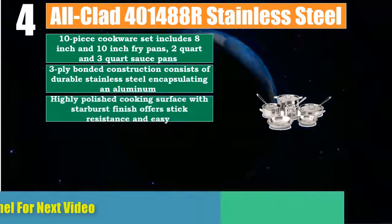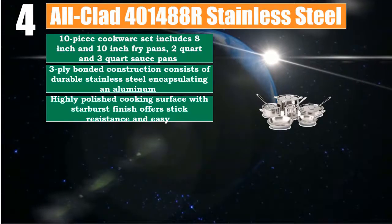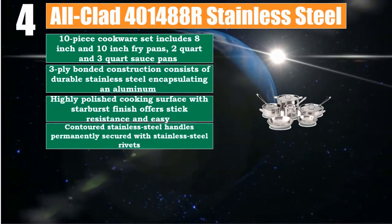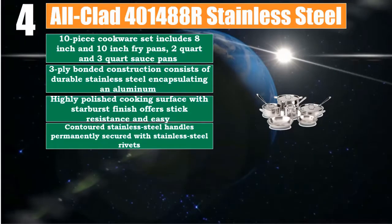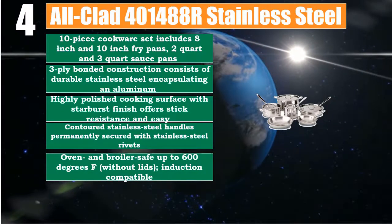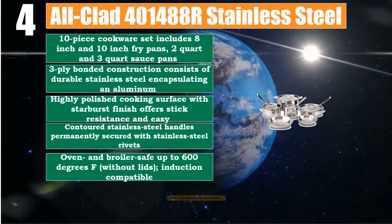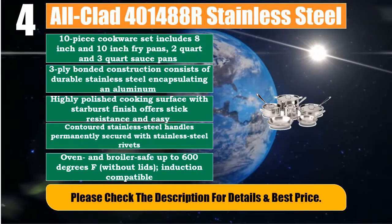Highly polished cooking surface with starburst finish offers stick resistance and easy cleaning. Contoured stainless steel handles permanently secured with stainless steel rivets. Oven and broiler safe up to 600 degrees F without lids, and induction compatible. Please check the description for details and best price.